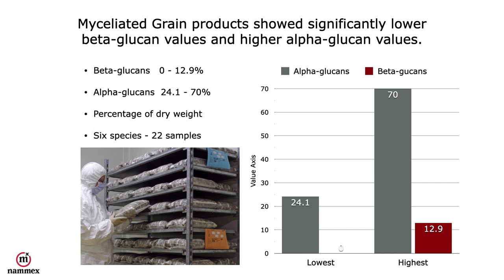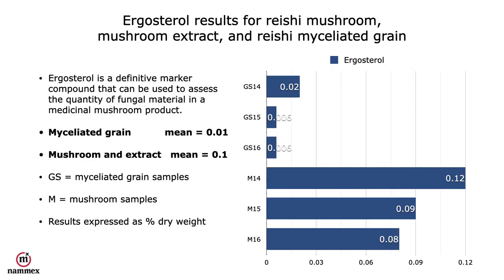Myceliated grain products showed significantly lower beta-glucan values and much higher alpha-glucan values. Beta-glucans in these myceliated grain products were from 0 to 13%, whereas alpha-glucans were 24 to 70% — exactly the opposite of what we expect to find in a medicinal mushroom product. When it comes to ergosterol, the actual mushroom values are approximately ten times the amount found in myceliated grain products, showing the lack of fungal matter in those products.